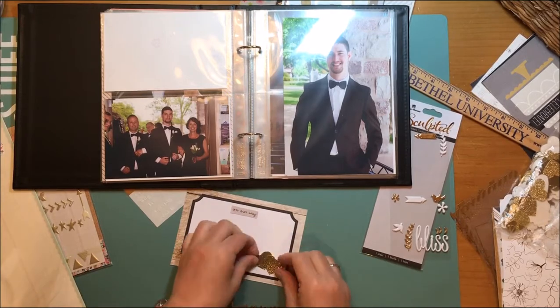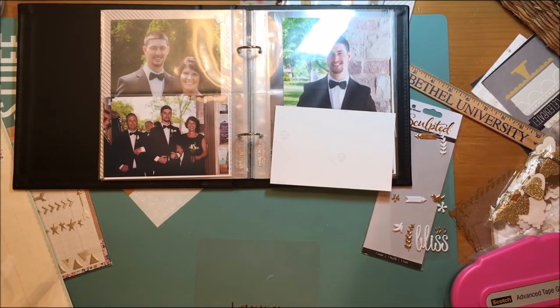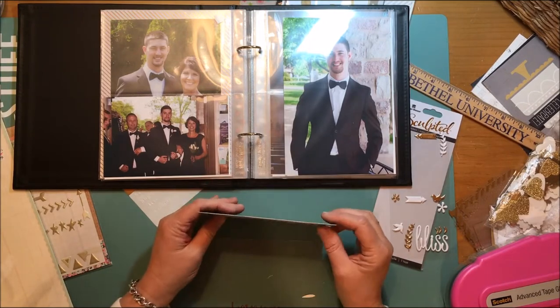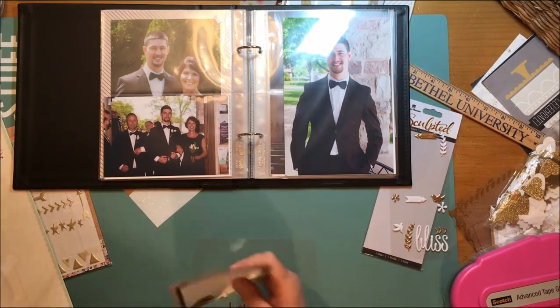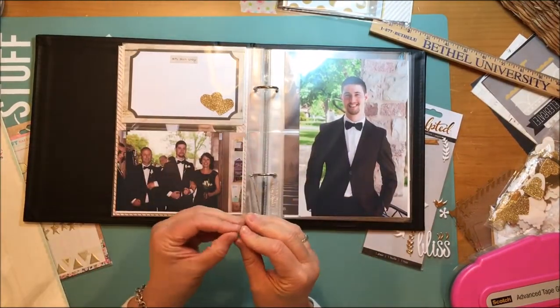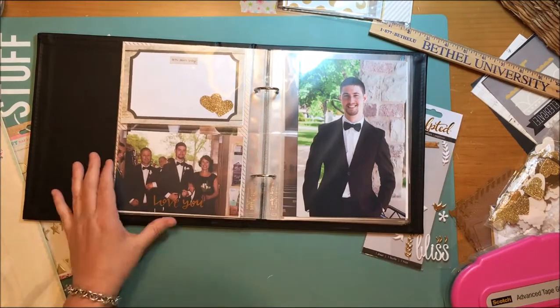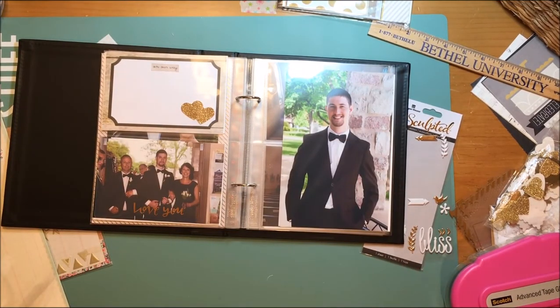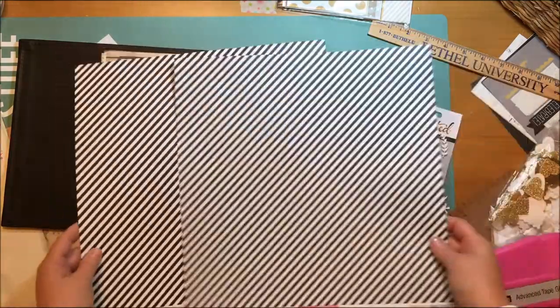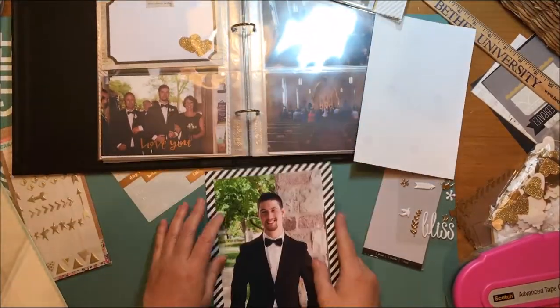I'm picking out some glitter hearts in two different colors that I punched from scraps using a Martha Stewart heart punch. The glitter paper is from Michaels, if I remember correctly. That pocket is done. By the way, in the first installment of this series — which you can find on my channel under the wedding playlist — I started putting embellishments on the outside of the pockets, so if my sister doesn't like something, she can take it off.